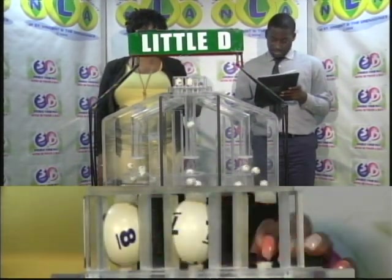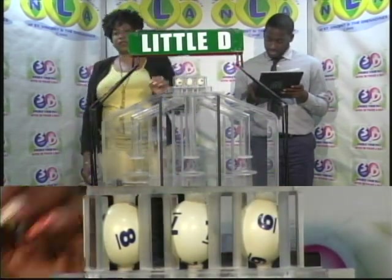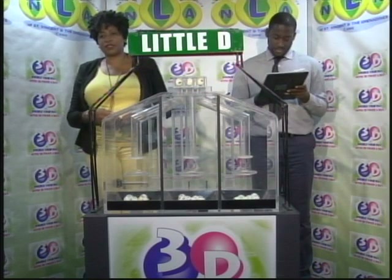That's 8, 8, 7, 7, 6, 6. The Little D winning number: 8, 7, 6, 8, 7, 6.